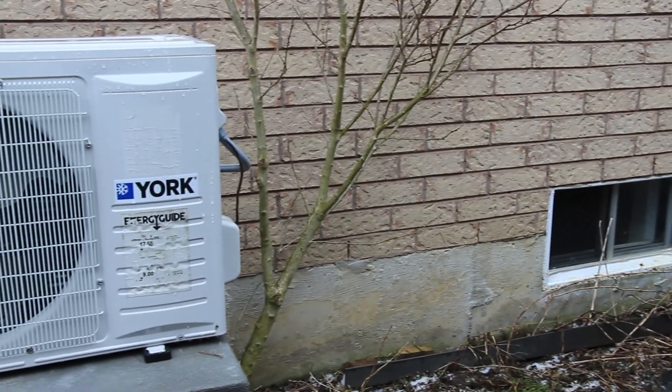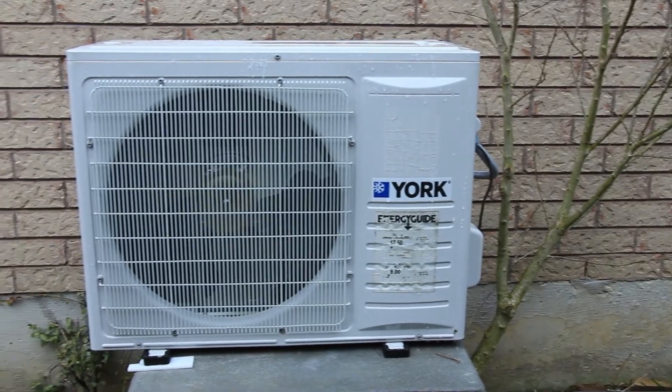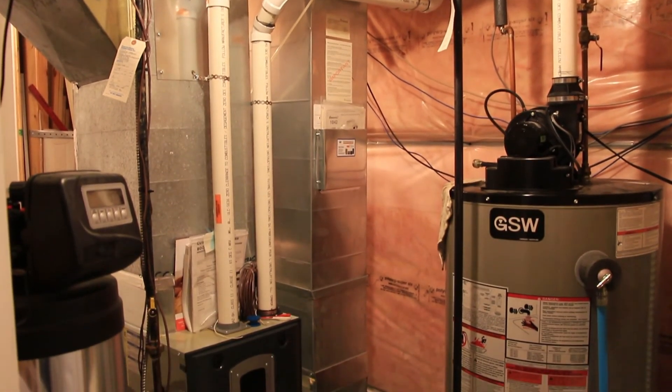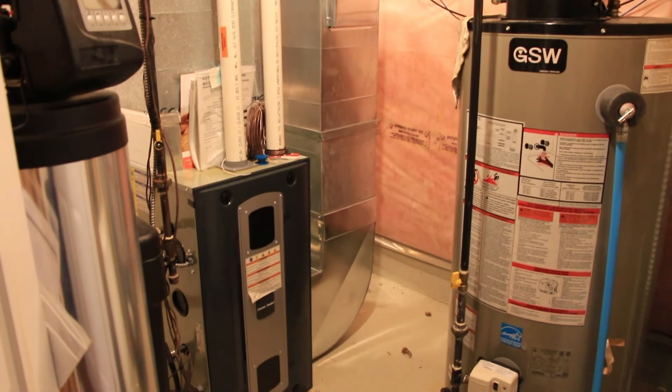I think installing a heat pump should be the default when a homeowner is trying to replace their old existing AC unit. There are different types of heat pumps for different homes and applications, and by doing that you get the benefit of lowering emissions and also lowering your heating cost by reducing natural gas use. I would recommend everybody to do this.